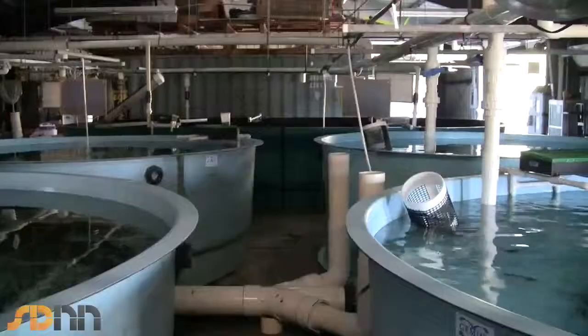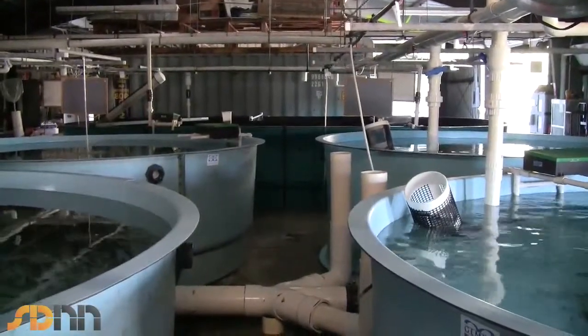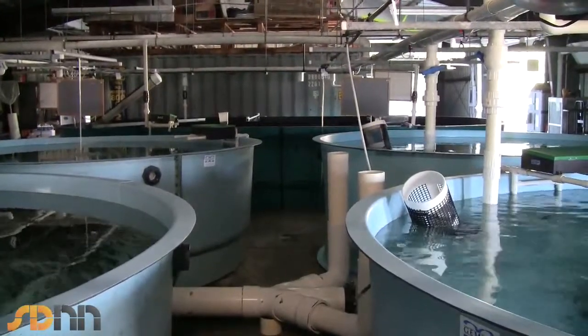We use an approach where different life stages of the larvae, going up to their juvenile size, are grown intensively from one culture system to the next. That way we're able to utilize the entire facility 12 months out of the year.